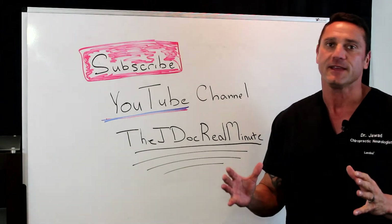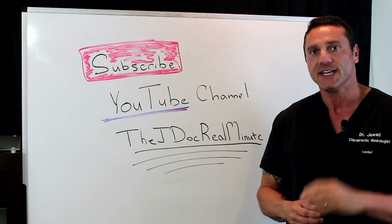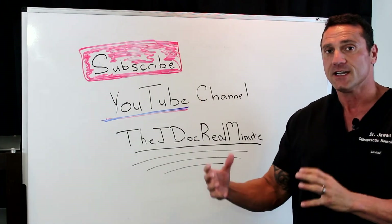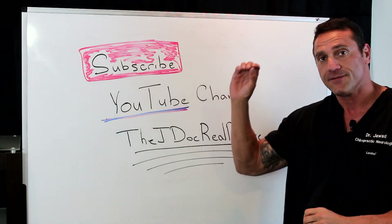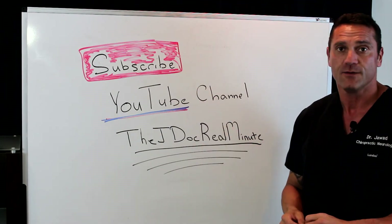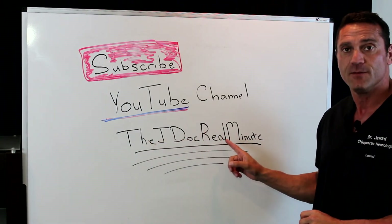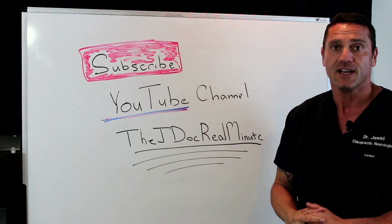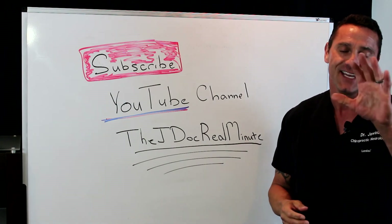Hello everyone, this is Dr. Jawad. Over the last couple of years, my YouTube channel has grown tremendously, and I can only appreciate the viewers who subscribe. If you're watching this on YouTube, please hit the subscribe button to get the most up-to-date videos. You could also Google my name, Dr. Janan Jawad, and go to my JDoc Real Minute page. Thanks everybody who's watching — I greatly appreciate it.